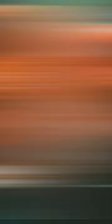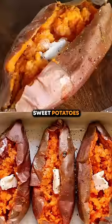Beta carotene. Eating veggies such as carrots, tomatoes, sweet potatoes, mangoes, and more will give you a healthy color to your face.